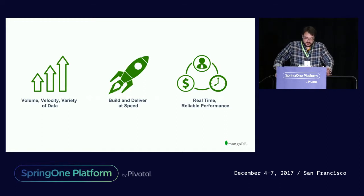So you're probably all familiar with the traditional big data marketing thing with the volume, velocity, and variety. So we have that, but then you have all the enterprise things and level of service that you're used to providing. You have to do things faster and faster, and you have to deal with real-time data and reliable performance — all of these things.